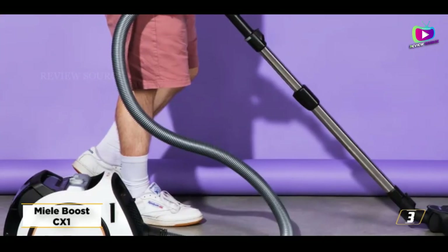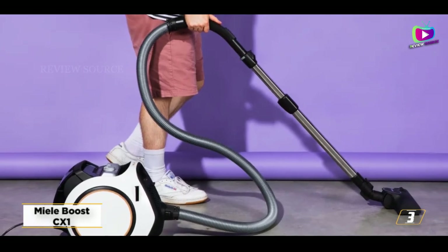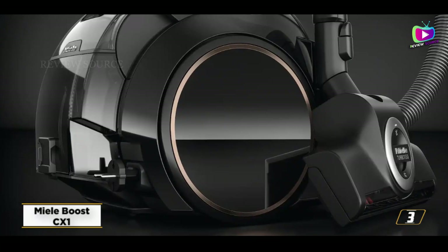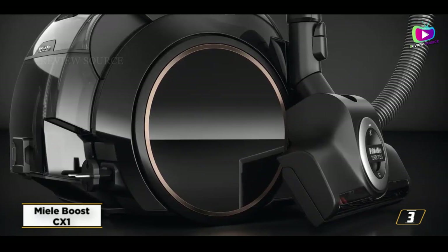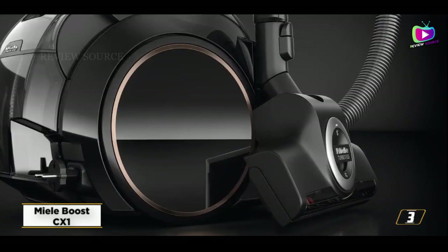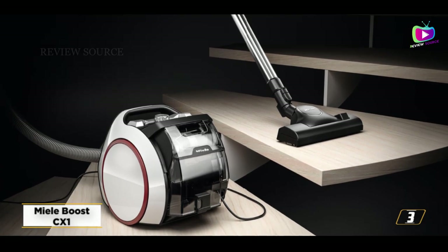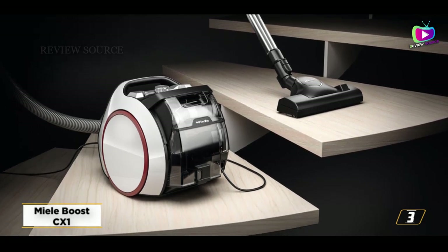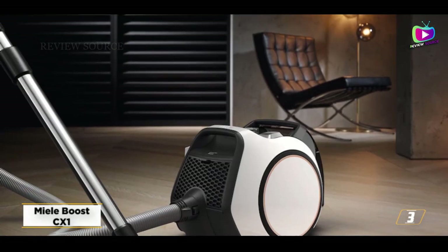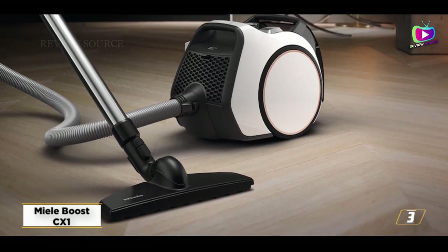At number 3, the Meal Boost CX-1. Due to the release of more cutting-edge designs by companies, corded vacuum cleaners are returning to our list. That is definitely true with the Meal Boost CX-1, a corded vacuum cleaner with numerous cordless-style design elements, such as a bagless system, an adjustable wand length, and 360-degree maneuverability. It is a very small canister vacuum — the body may fit within the footprint of an open magazine — with strong suction and a cable that automatically retracts.